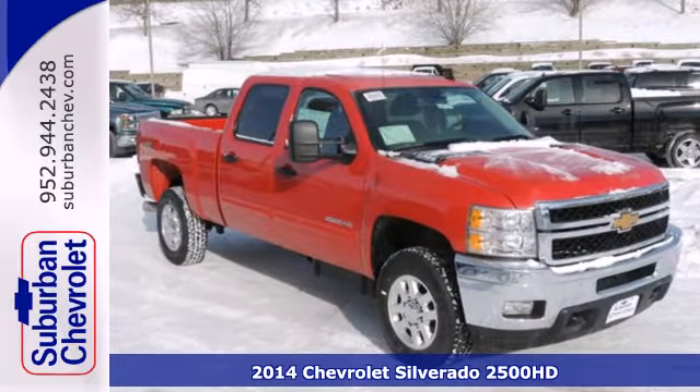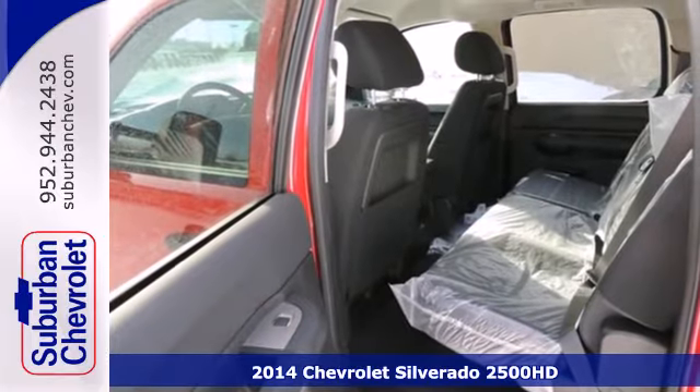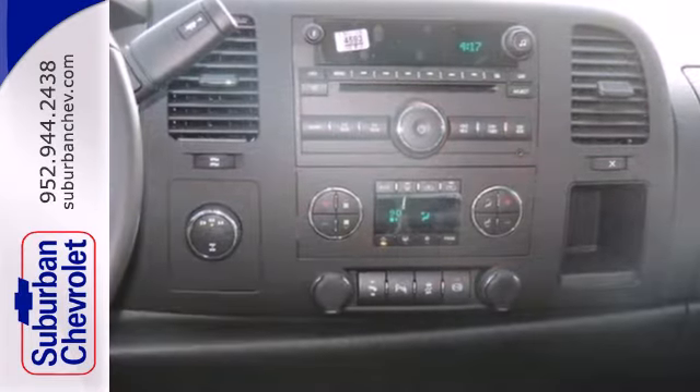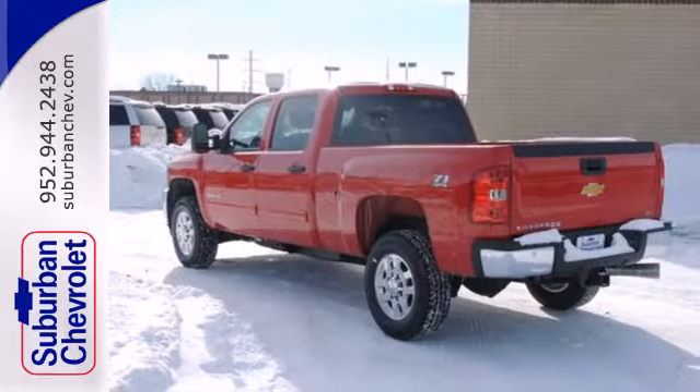It's a 2014 Chevrolet Silverado 2500 heavy duty. Carry all the weight in this powerful heavy duty truck. This Silverado is engineered with durable technology and features automatic headlights, speed control, and a low tire pressure warning system.